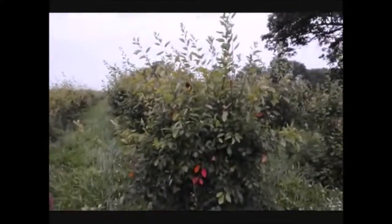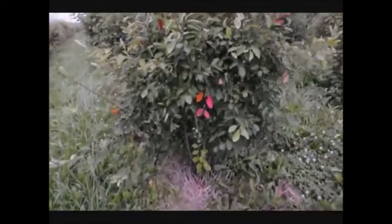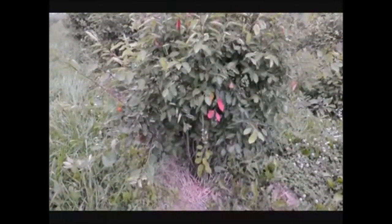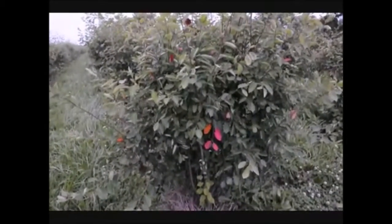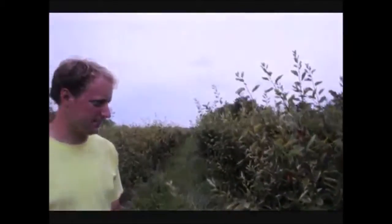It's also a little bit deer resistant — for the most part, yes. And it has a multi-stem shrub structure, so even if deer like to rub it, they'll have trouble killing the bush because it's got so many stems. It can take a lot of water and can also grow in drier areas — like this field, which is high and dry as you can see.